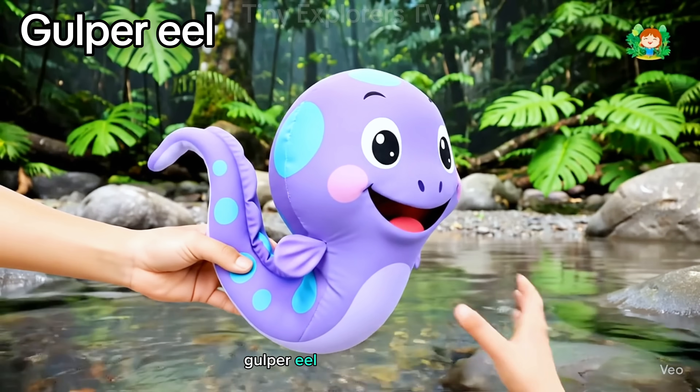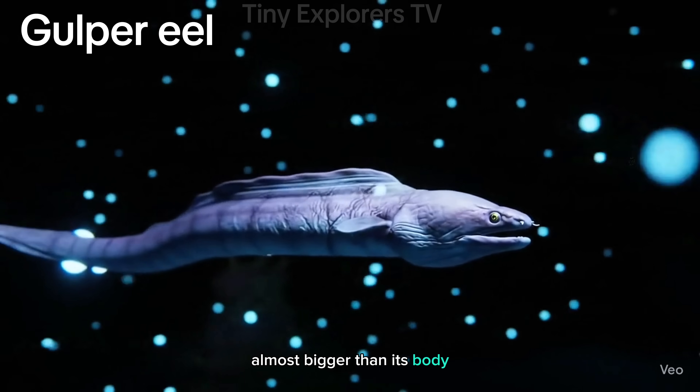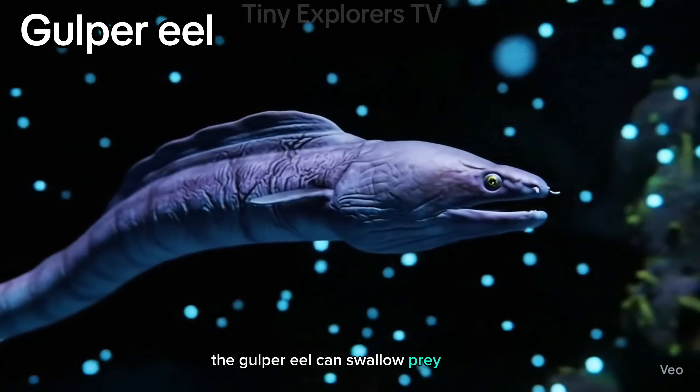Gulper eel. With a giant mouth almost bigger than its body, the gulper eel can swallow prey whole.